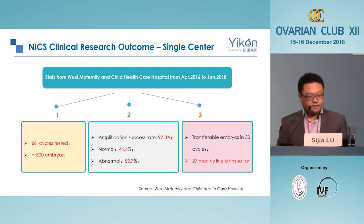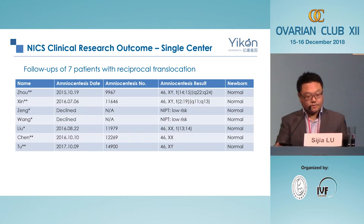Since then, as of January 2018, we have done 66 cycles and 300 embryos using NICS from that single center, and obtained 27 healthy live births. Some patients opted for amniocentesis to confirm transfer results, and all confirmed our transfer data.